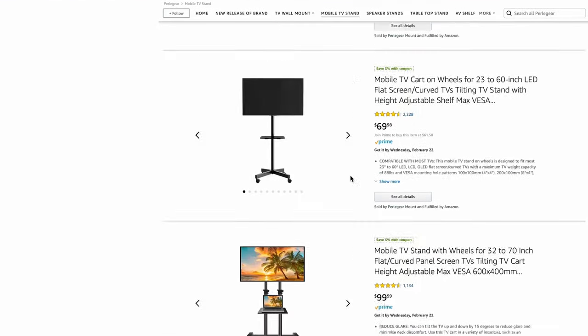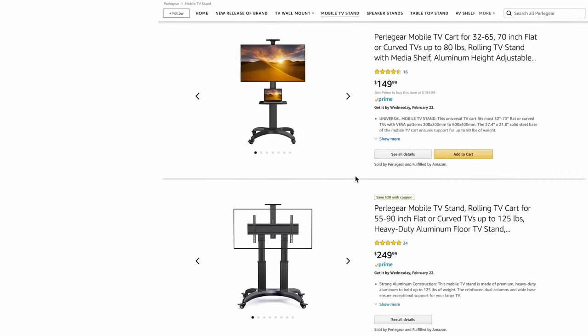But that's not all — if you need other sizes at different budgets, they have a wide selection of rolling mobile stands to choose from. You can check them out on Amazon; I've left a link in the video description below.